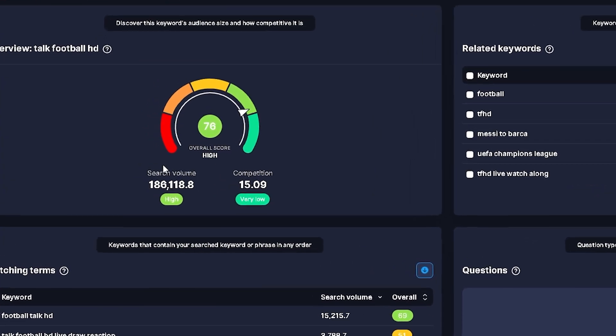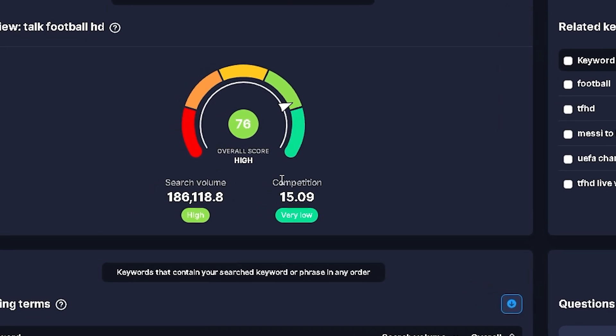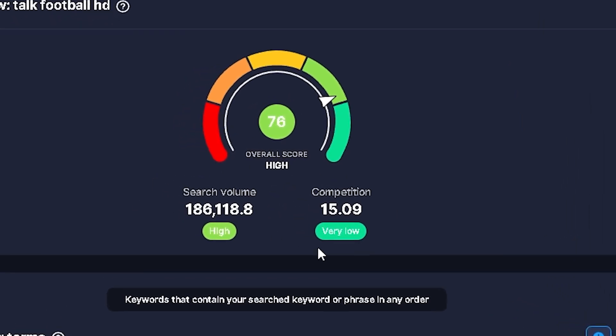When using the vidIQ keyword research tool, your main goal is to find a keyword with tons of search volume while also having very little to no competition at all. With this, your content has an even better chance to stand out and to possibly be pushed throughout the YouTube algorithm for a very long time.